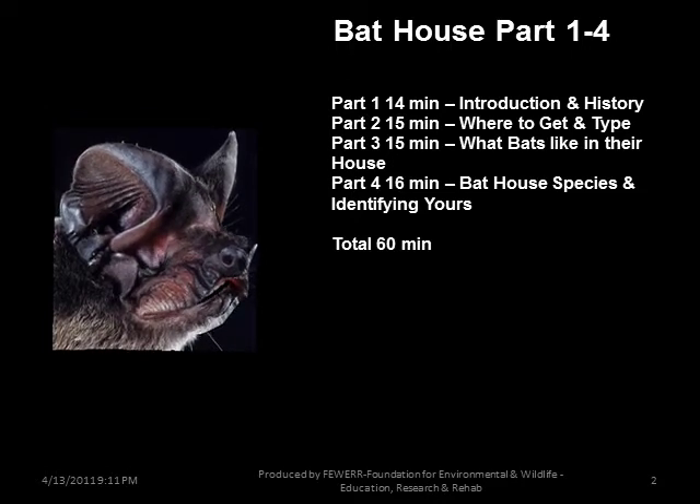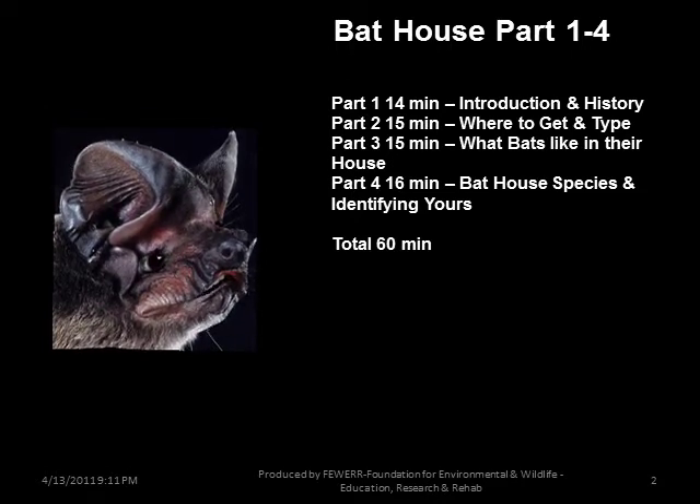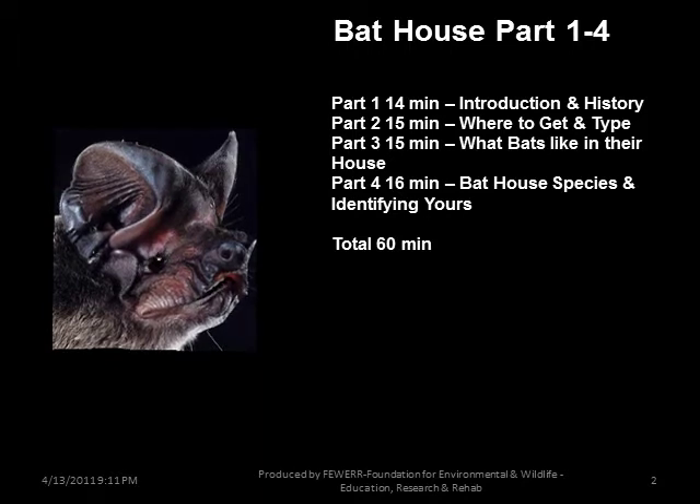The 13 bat house species in the U.S. known to occupy bat houses, plus additional items to add to bat houses.